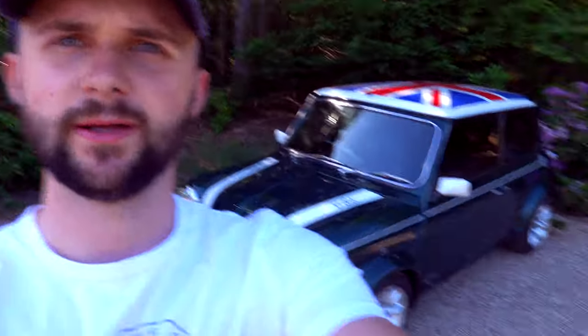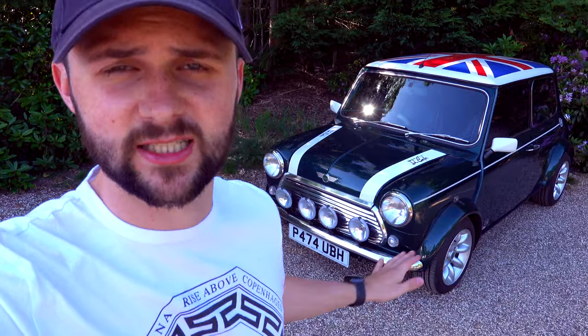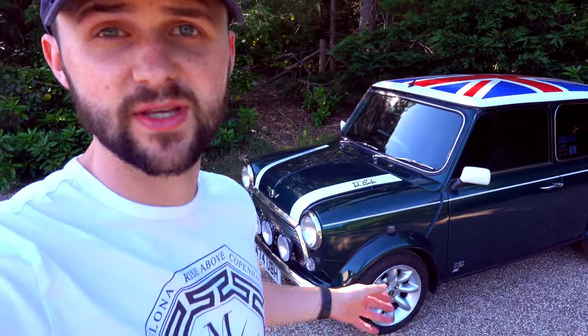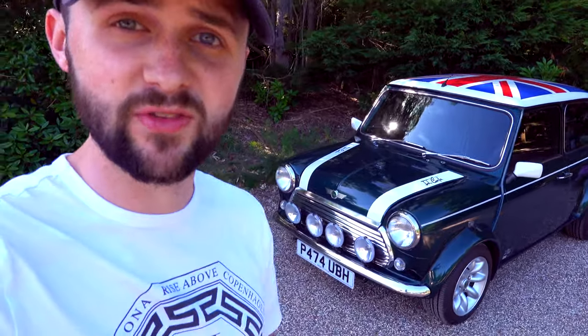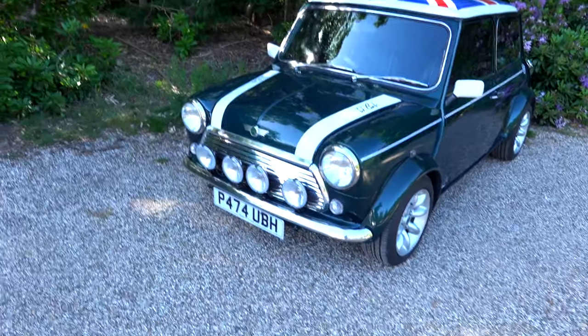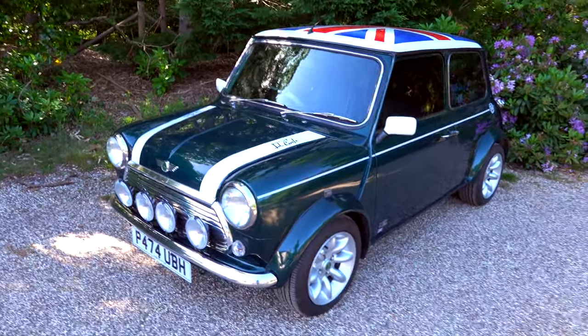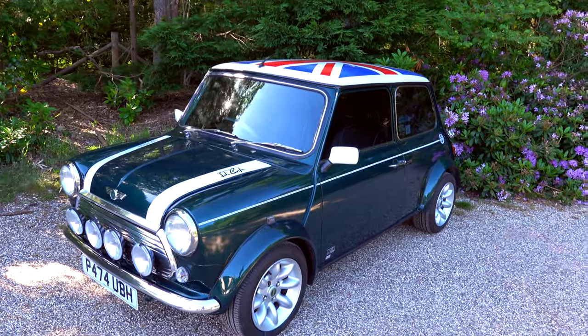Why did I want a classic Mini? Well, first of all, look at them — they are so, so cool. Obviously we all know about Italian Job, and I had one and I loved it. Honestly, if you haven't driven a classic Mini like this, go and jump in one if you can, because they are fantastic. They are going up in value, they are appreciating. This was bought for more than when I bought my original car, which is a real frustration, but that's obviously how the market goes.